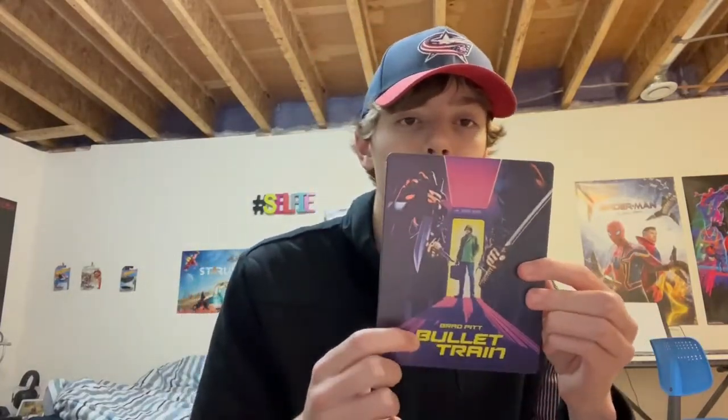So there's the front of it. It's got Brad Pitt there. This is Brad Pitt, Bullet Train. Then the back, it says 'Quiet Car.' That's sick.